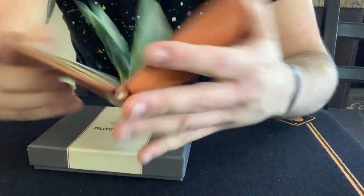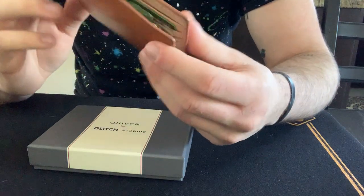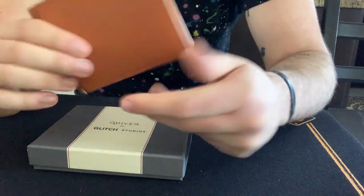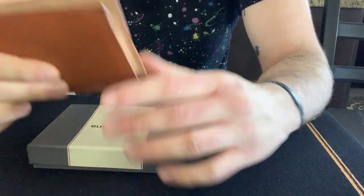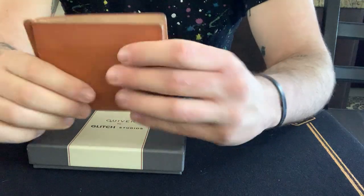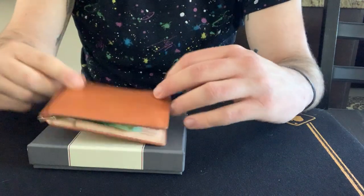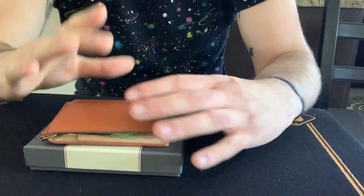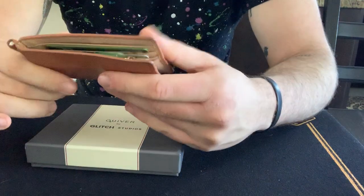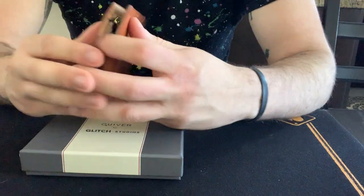Does the wallet do what it says? Yes, it works perfectly. I've not had a single problem with it. I've done the trick at almost every gig, every opportunity I get, since I always carry my wallet and a deck of cards. I use this as the trick and it floors people — people absolutely love it.